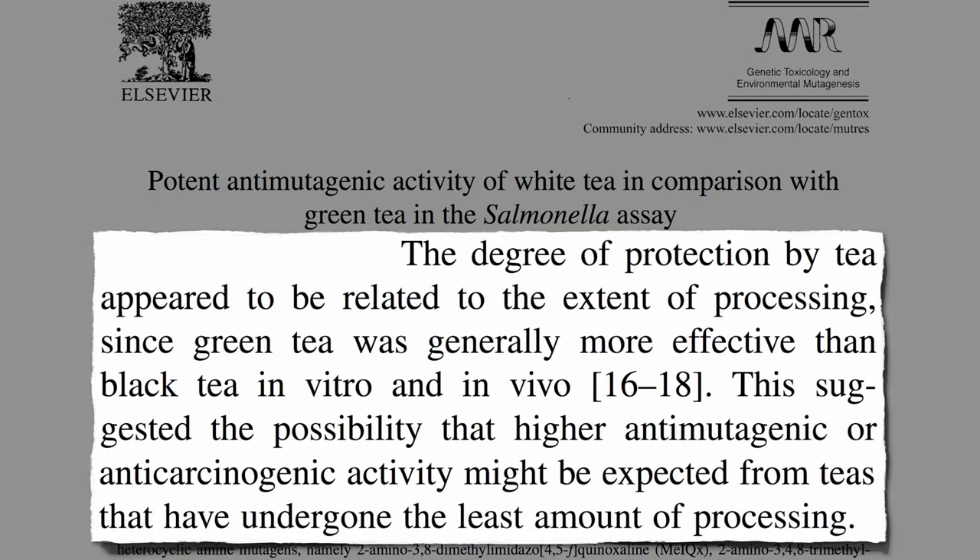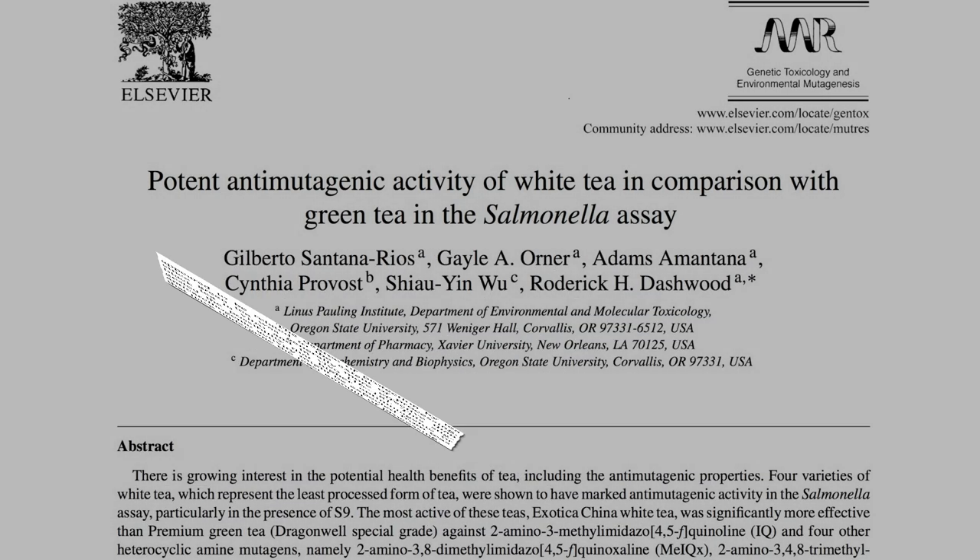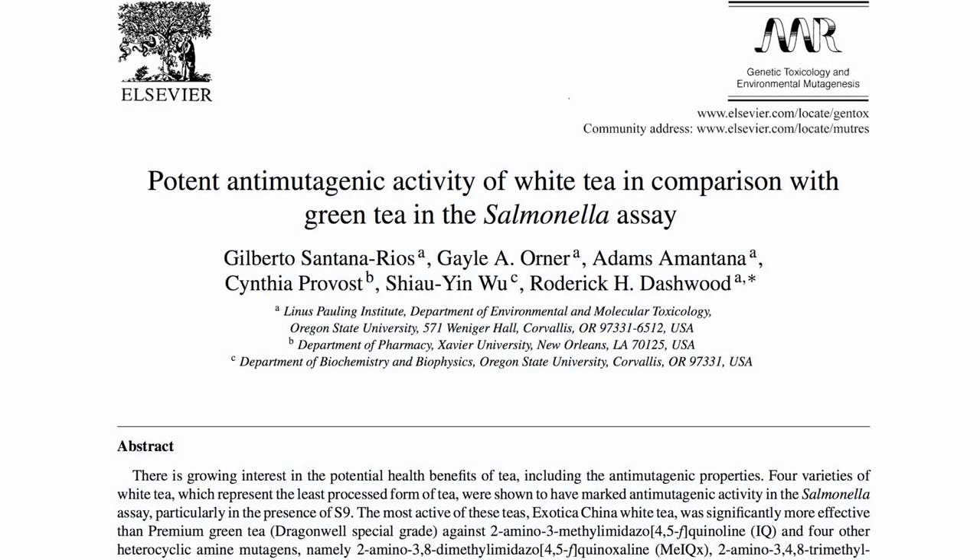Previous studies have shown that the degree of protection against DNA damage from tea appeared to be related to the extent of processing, since green tea was generally more effective than black tea. This suggests the possibility that higher anti-mutagenic, or anti-carcinogenic activity, might be expected from teas that have undergone the least amount of processing. So they compared the anti-mutagenic activity of white tea in comparison with green tea.